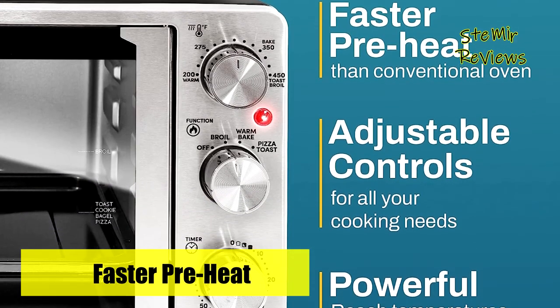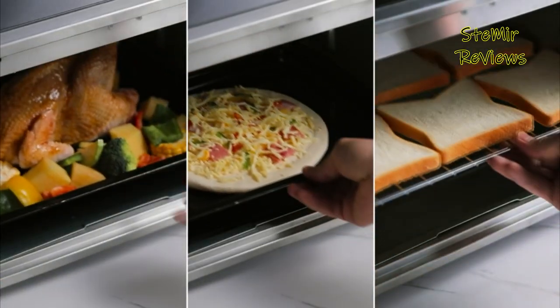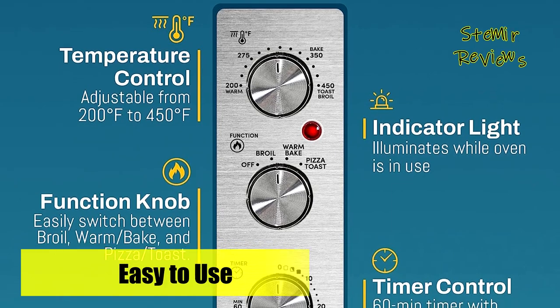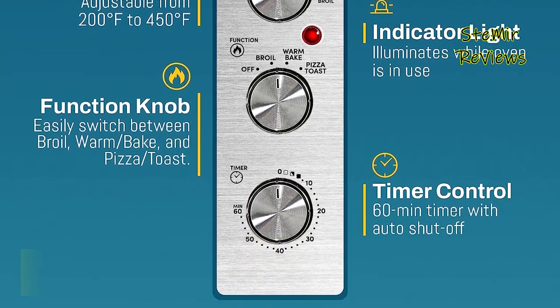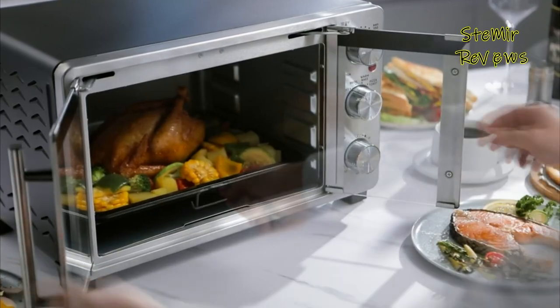Its spacious interior features three rack positions, allowing you to bake a 12-inch pizza, warm dinner rolls, and broil a casserole simultaneously. The French-style doors add a touch of elegance to its design. The package includes one wire rack, one enamel-baked tray, a crumb tray, and a tray-removal handle. All removable parts are dishwasher-safe, ensuring easy cleanup.